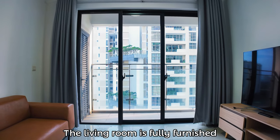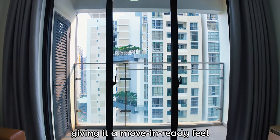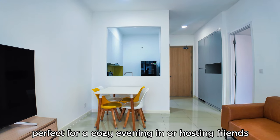The living room is fully furnished, giving it a move-in ready feel. It's bright, welcoming, and functional — perfect for a cozy evening in or hosting friends.